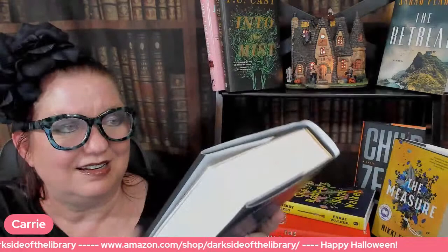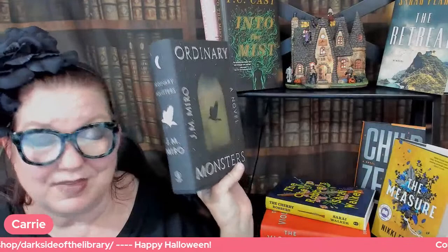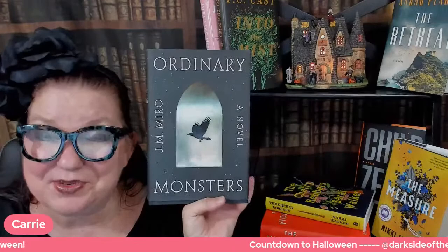That is the beginning of Ordinary Monsters — a massive novel, great for book clubs, although your book club might have to take an extra month for everyone to finish reading it. I have a feeling there's going to be a lot to talk about in this book.